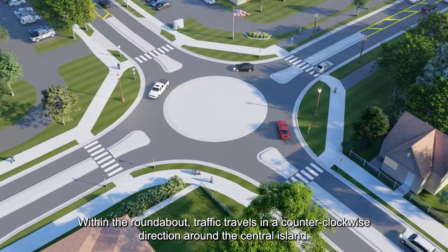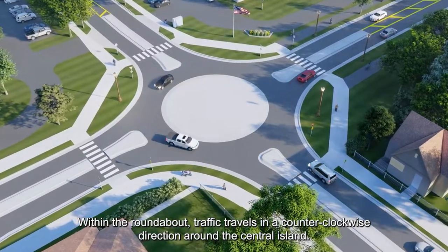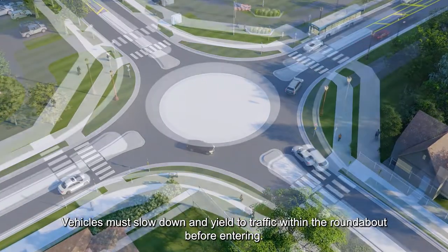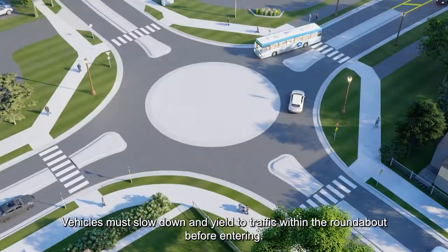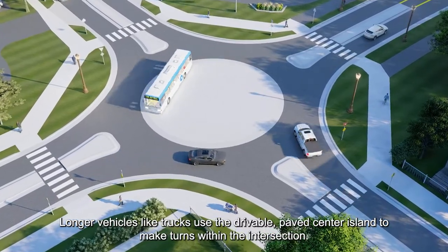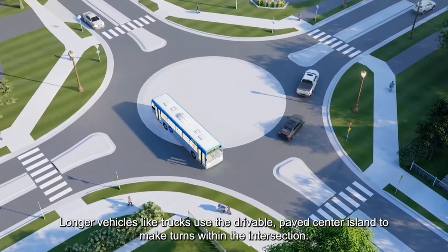Within the roundabout, traffic travels in a counterclockwise direction around the center island. Vehicles must slow down and yield to traffic within the roundabout before entering. Longer vehicles like trucks use the drivable paved center island to make turns within the intersection.